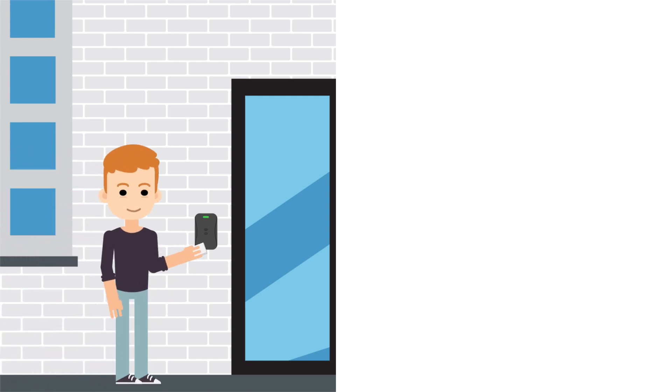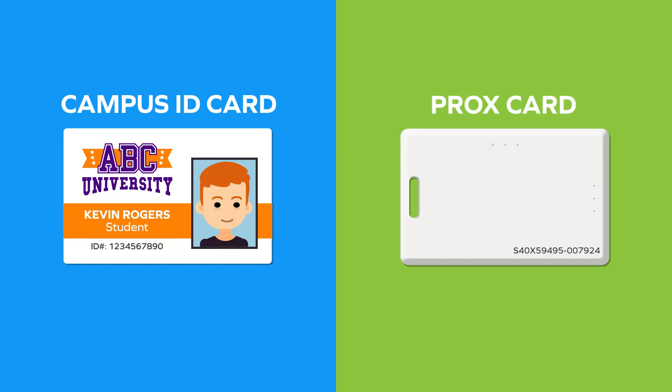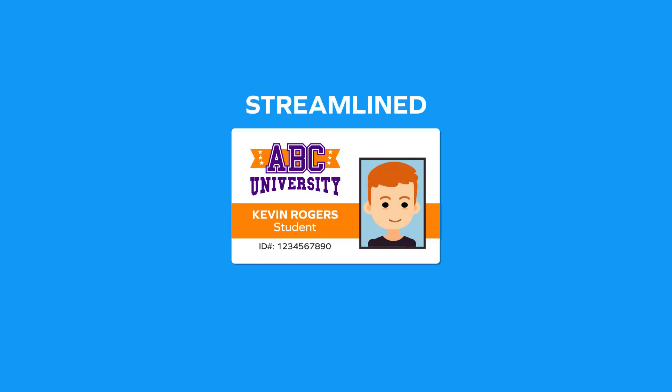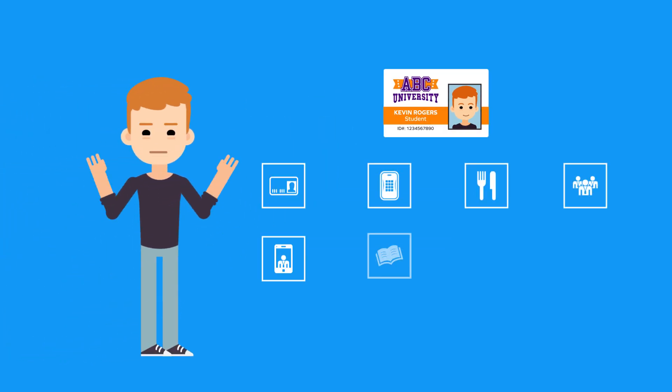This one grants him access to all of the doors in his residence hall and to his room. Though technically both of Kevin's cards are functional, the campus team wishes they had a more secure and streamlined system for issuing ID cards. And students like Kevin wish their card was capable of more things on campus.